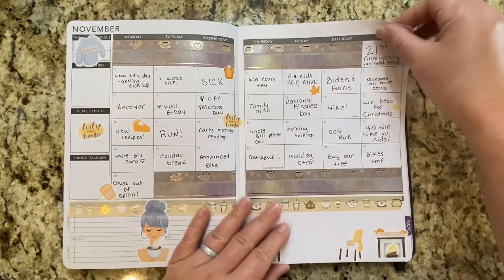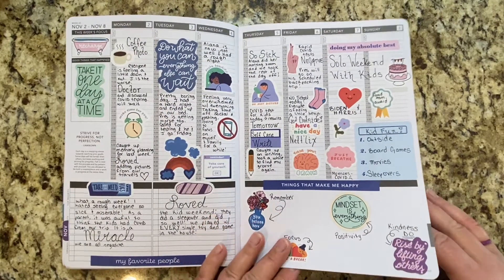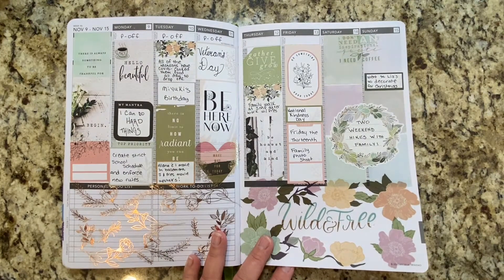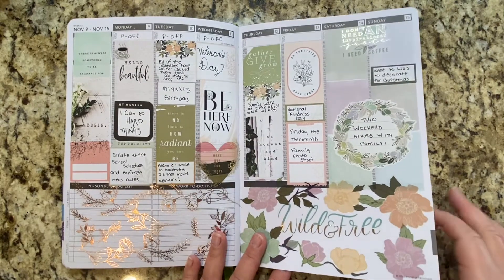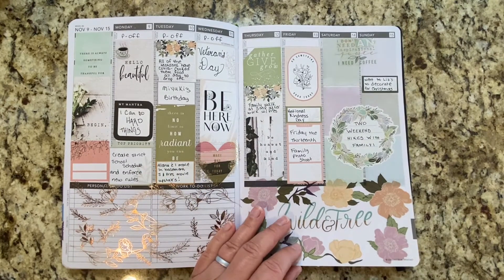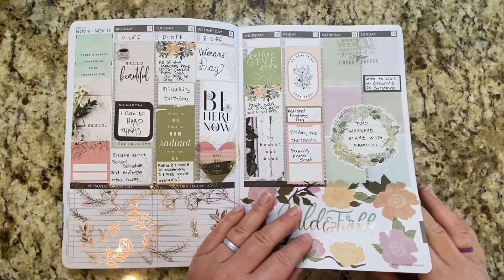And then we went into November — and this is all the Passion Planner stickers. This is a week that I really didn't have anything going on at all, so I just tried like a zero white space. I didn't like it — it's not for me. It's really pretty but when I look at it it's super distracting and I can't tell where my writing is versus a sticker. But I tried it and now I know.